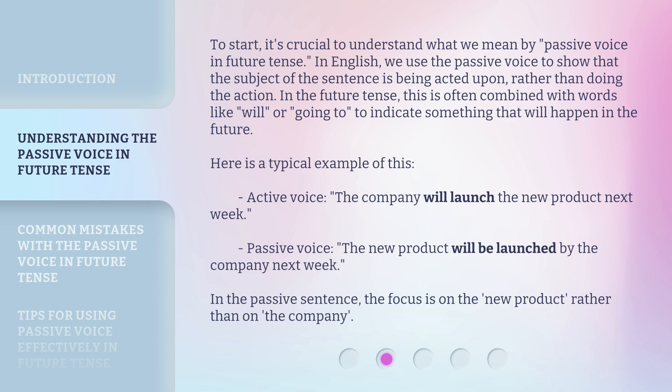To start, it's crucial to understand what we mean by passive voice in future tense. In English, we use the passive voice to show that the subject of the sentence is being acted upon, rather than doing the action. In the future tense, this is often combined with words like 'will' or 'going to' to indicate something that will happen in the future.